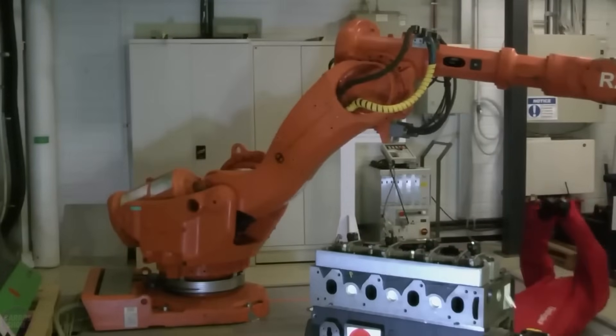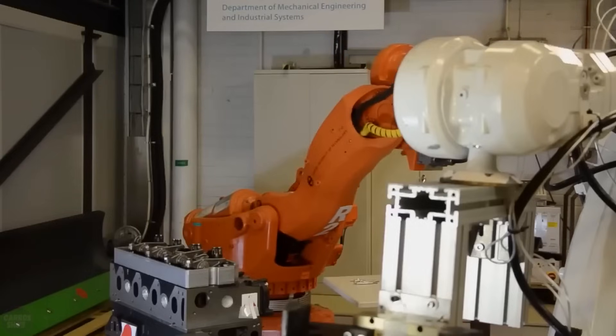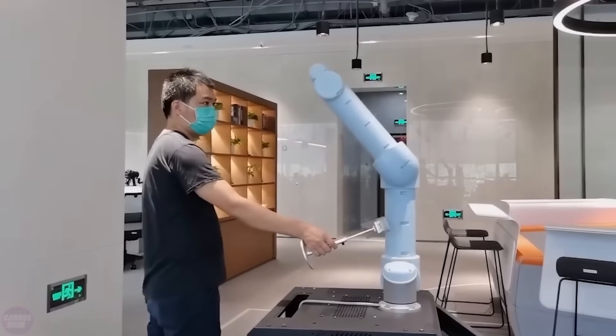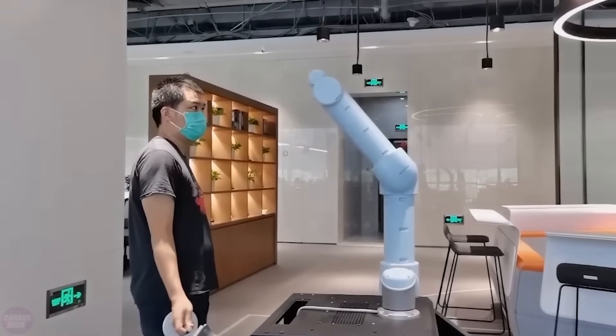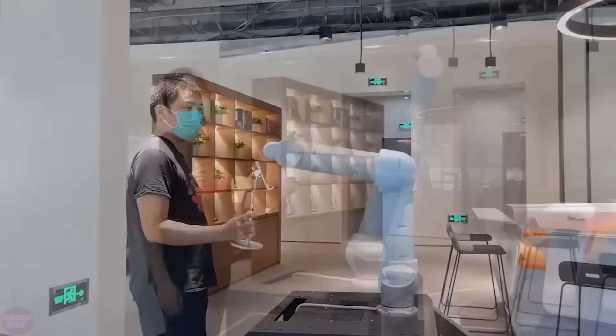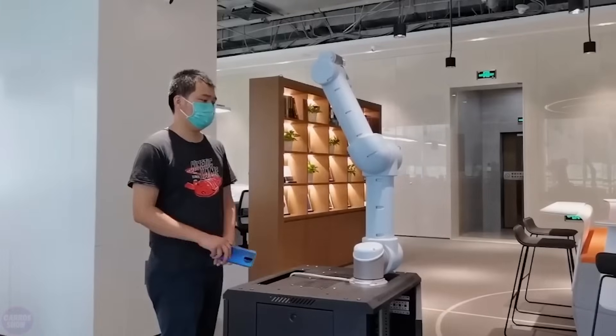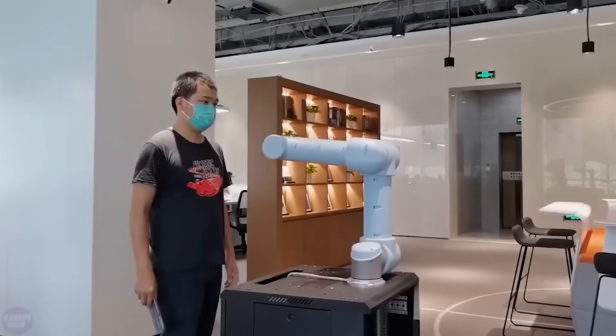Collision prevention is a complex task that typically requires a large number of sensors on the surface of manipulators and significant computational power. The new invention, integrated into the robot's hand, can cover a large area without the need for multiple sensors. The technology relies on five non-contact bone sensors and specially designed antennas, and it can be installed on any manipulator.